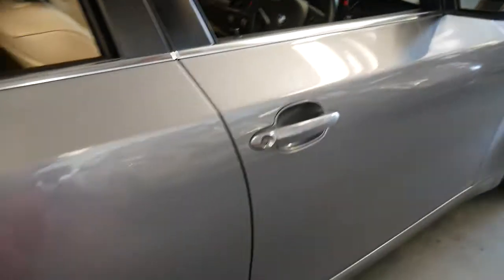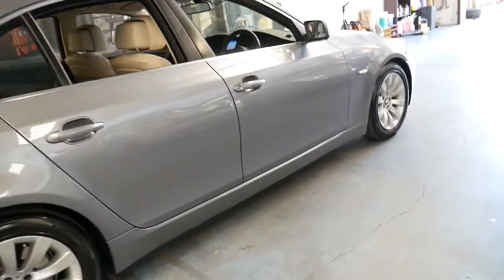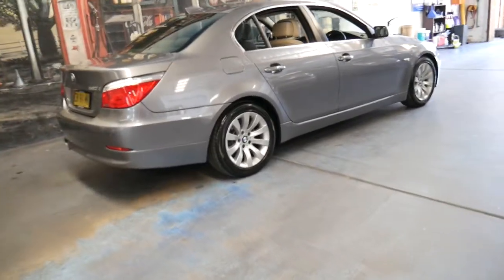A lot of the 520 diesels I've seen from 2009 have been grey — a darker grey than this car — with black interior, which some people like. Personally I much prefer light grey with cream interior. I think it's a much nicer colour combination.